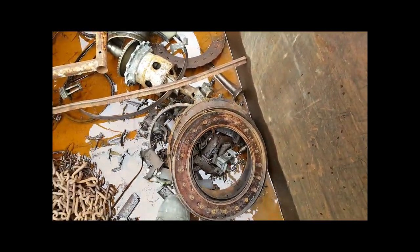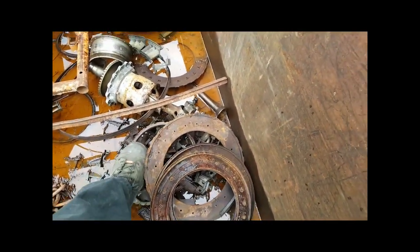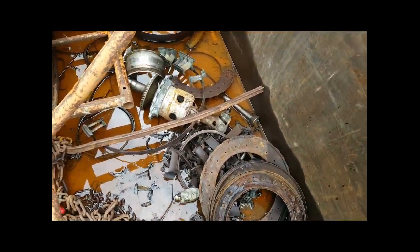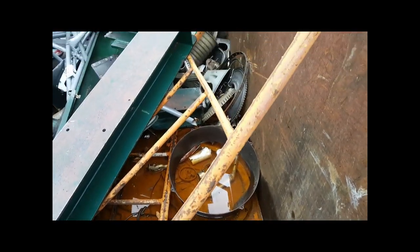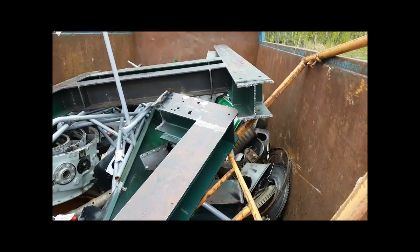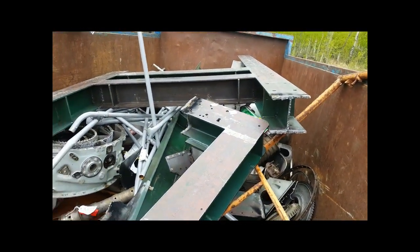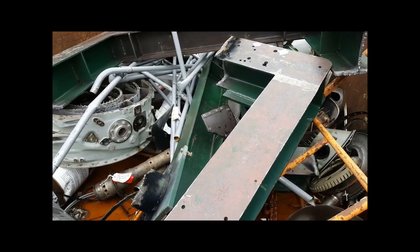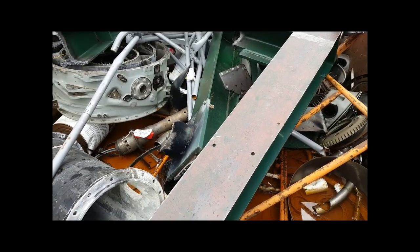Wait, those are turbine inlet nozzles - or turbine stators, turbine nozzles we call them. Look at all the junk. That is structural steel - gives you an idea of the strengthification of the thing that holds the engine to the earth.